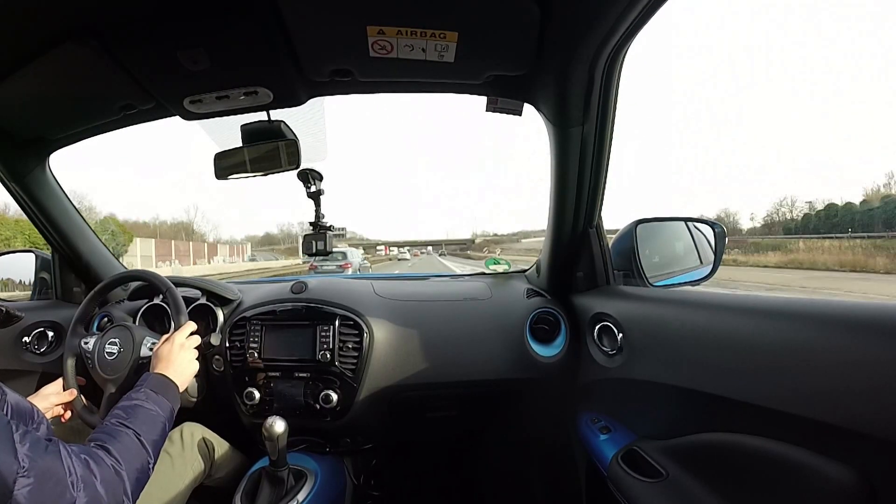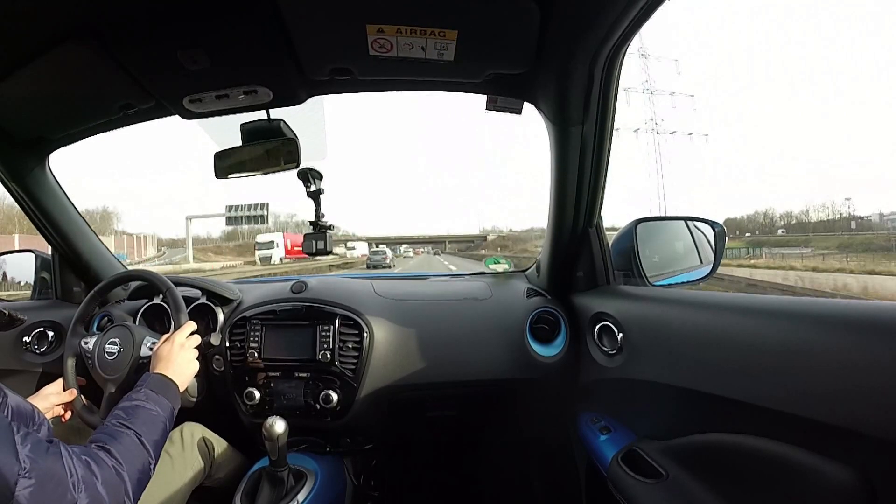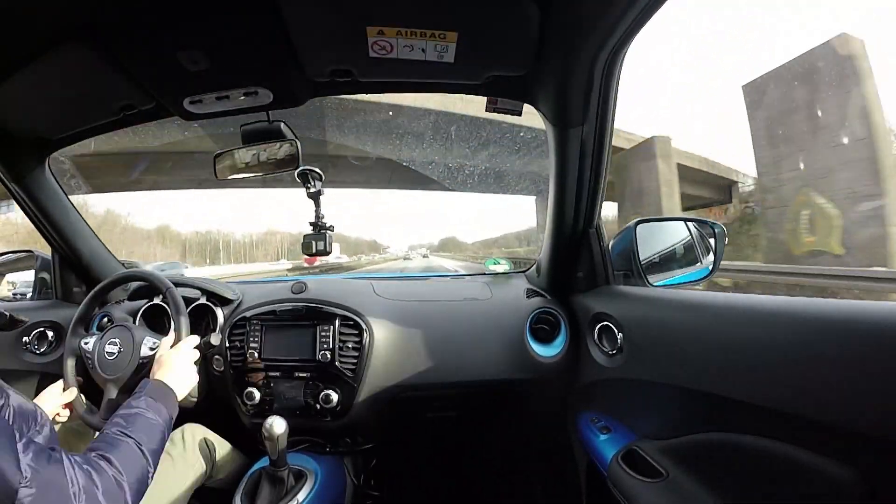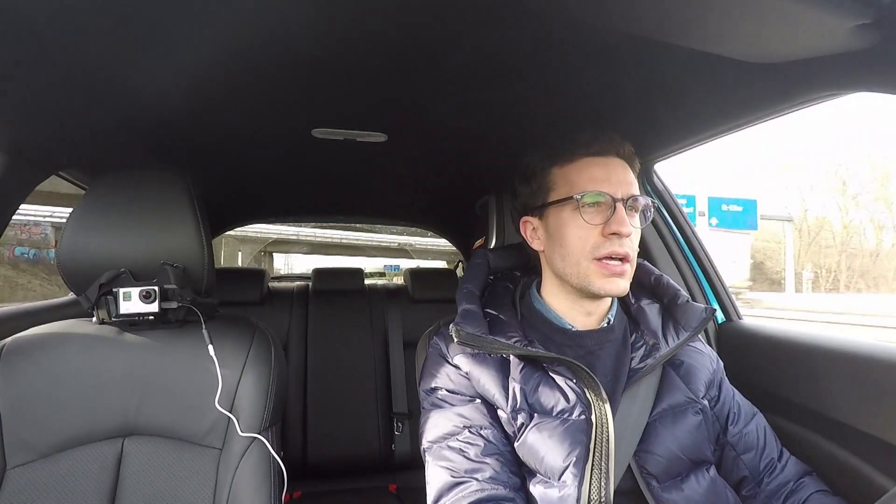For the rest, it's a perfectly normal highway with its pros and cons: there are some potholes here too, some road works here too, and traffic as you can see here too — perhaps slightly less, but I've personally encountered quite significant queues, especially around weekends. So nothing different from what happens in Italy.